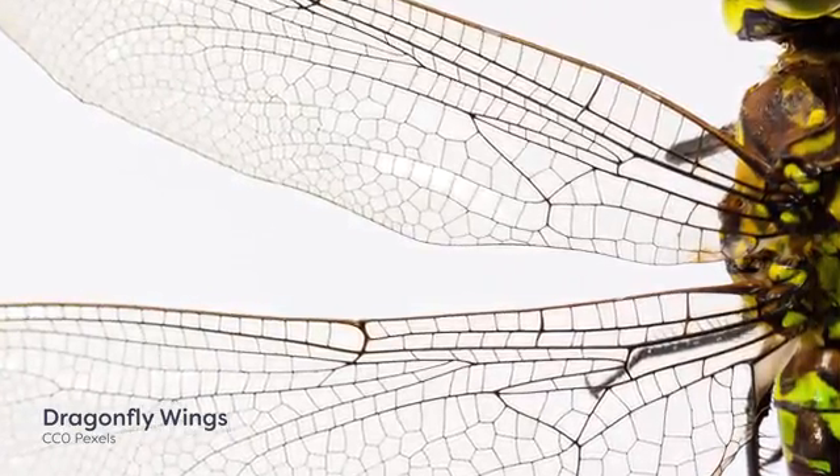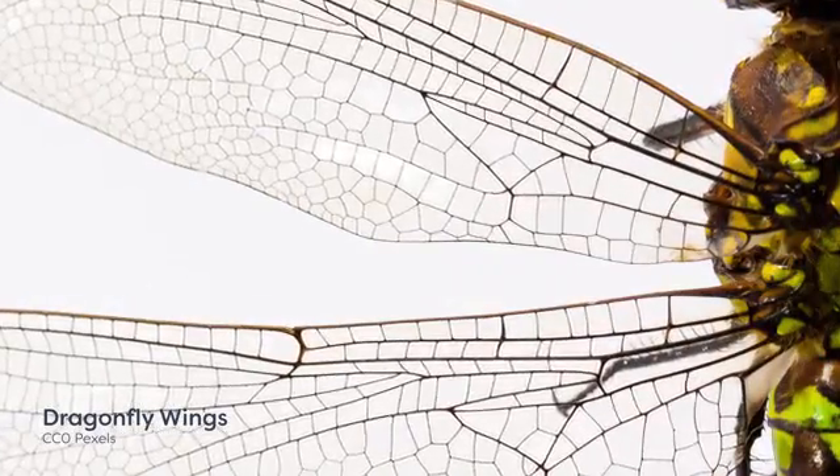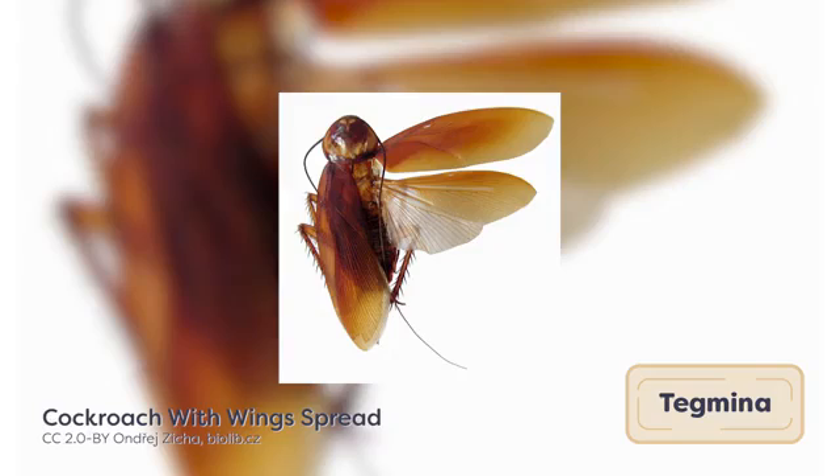In many insects, the forewings are modified for protection, which involves hardening so that the forewings are less fragile. Insects like grasshoppers and cockroaches have evolved thick, leathery forewings known as tegmena. These wings are partially sclerotized to provide protection for the membranous hindwings and are used for steering and flight.